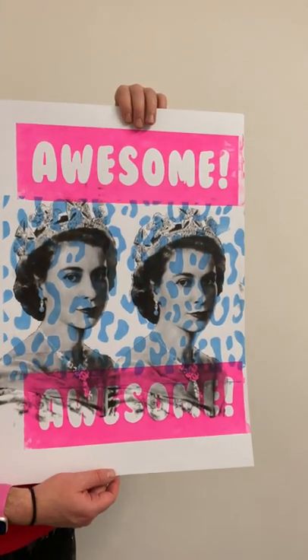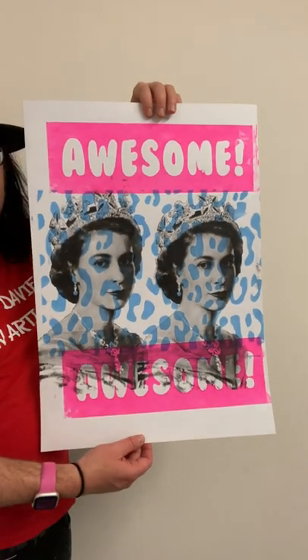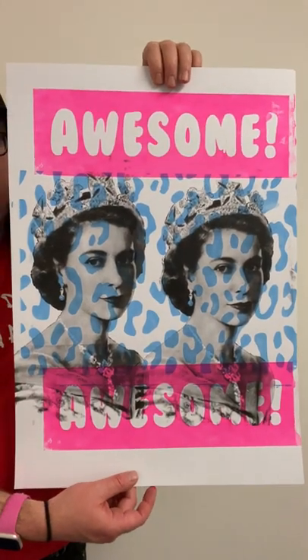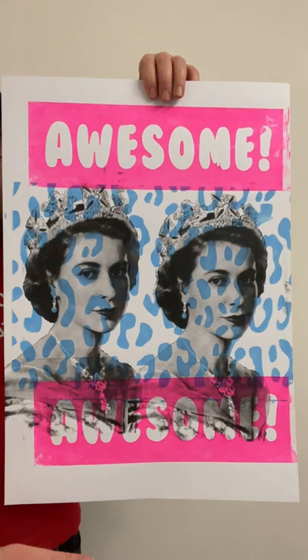There you go, new print for today. It's an awesome leopard print queen print. That should be going on the website soon. It's an 82, I'd say three colour screen print edition. It'll be edition one on one. I don't make more than one on one of these prints.